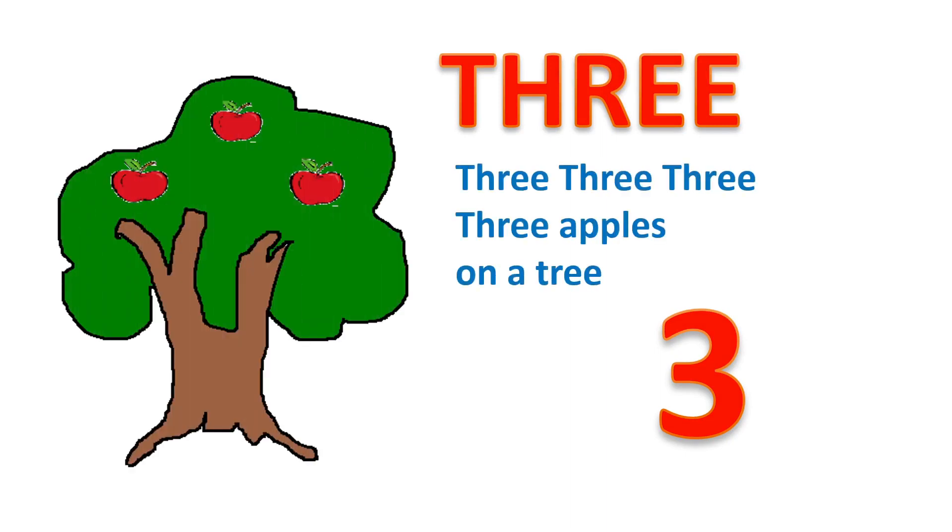3, T, H, R, E, E. 3. Three apples on a tree.